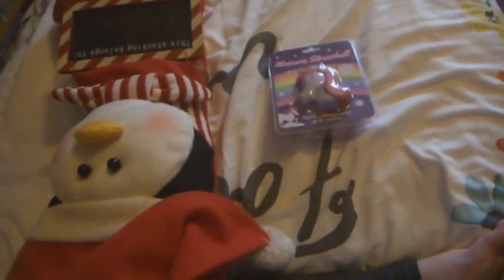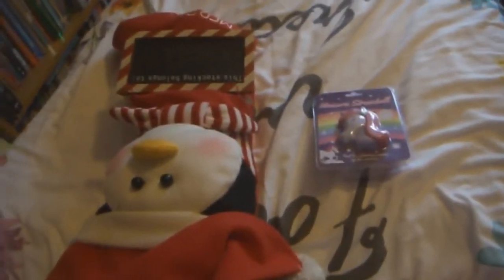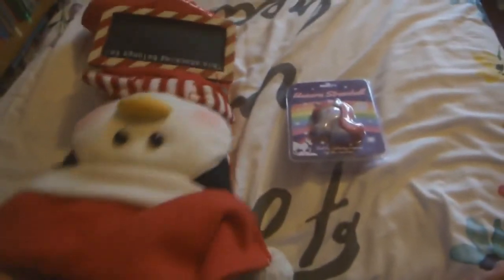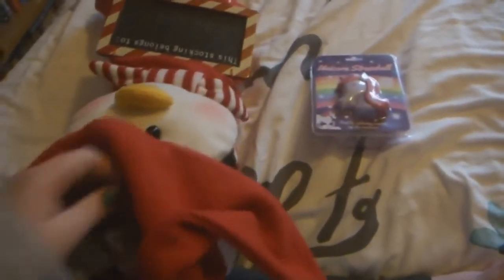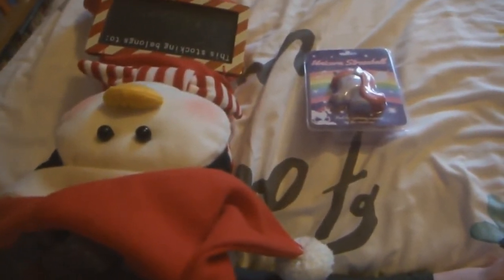I've got allergies for some reason. I opened my window about an hour ago and I've not stopped sneezing and sniffling since. Maybe the pollen count is high today or something. I highly doubt it because it's December but whatever — I apologise for the sniffles.